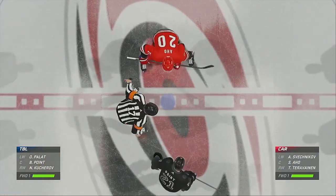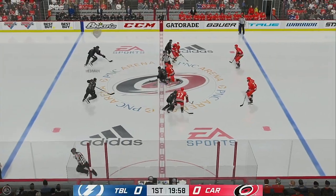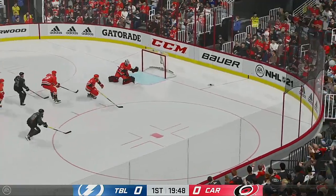Two teams hungry for two points, and we are ready to drop the puck. The Lightning have won the opening faceoff and take possession here at the start. Quick pass to point.